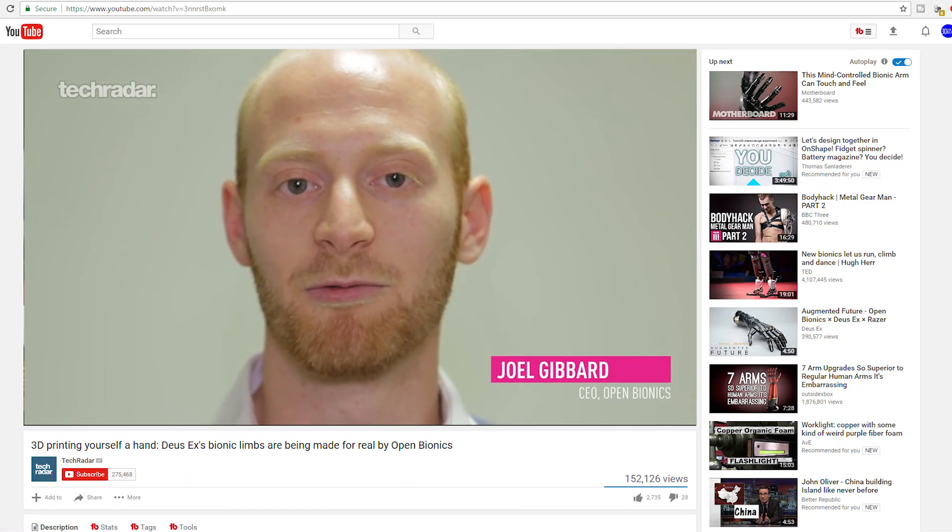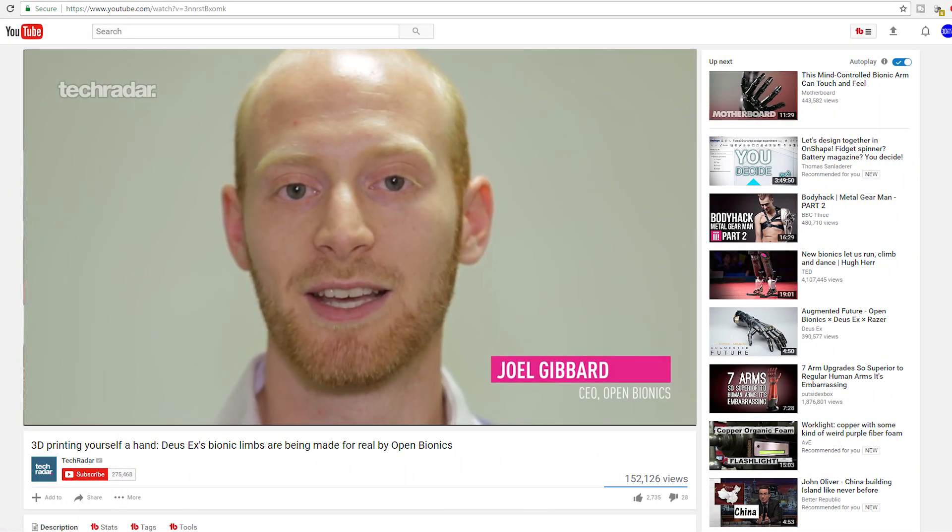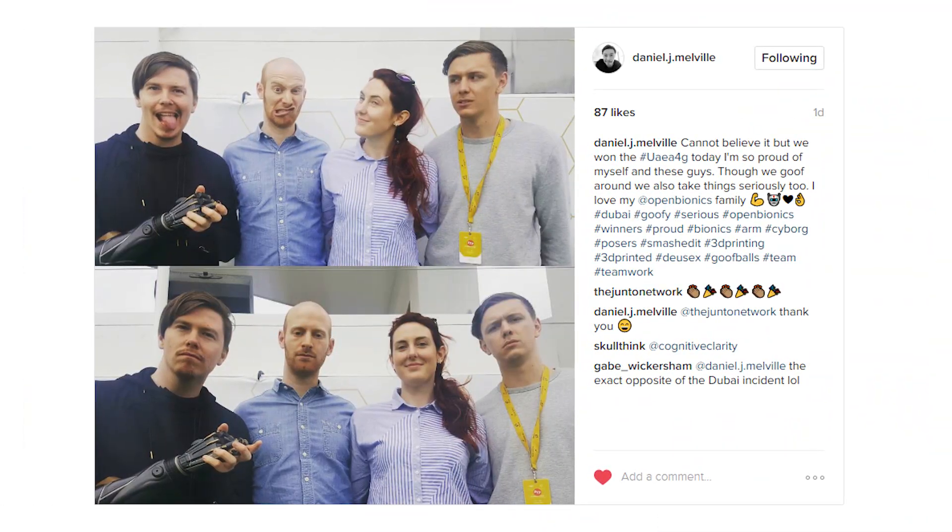One of the things I also found interesting was that the CEO of Open Bionics is named Joel. Joel's are good, man — if you ever see this video, just know I'm rooting for you, if only because you have a rad name.